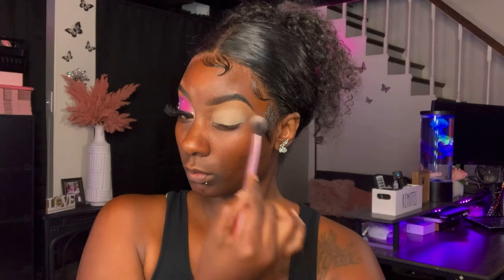To set my base, I'll be taking the Wet n Wild Setting Powder in the shade Banana.